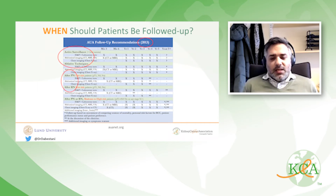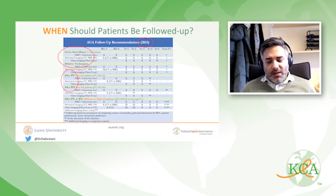The AUA guidelines have not been updated since 2013. They base follow-up on whether the patient underwent partial or radical nephrectomy for smaller renal masses, and for larger renal masses — PT2A or larger — these patients should be followed more frequently.